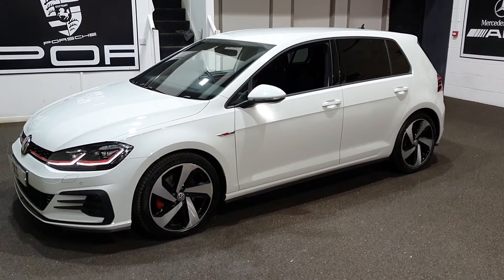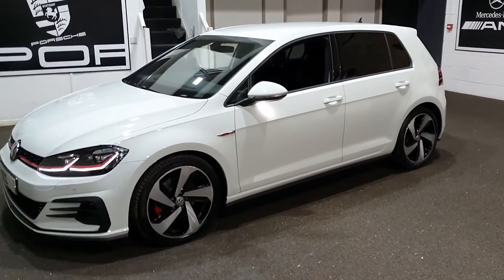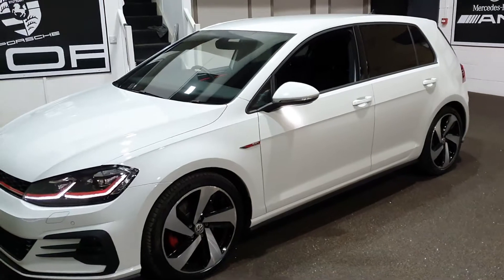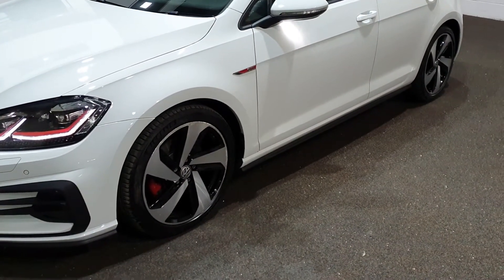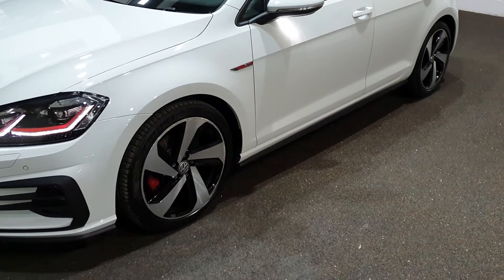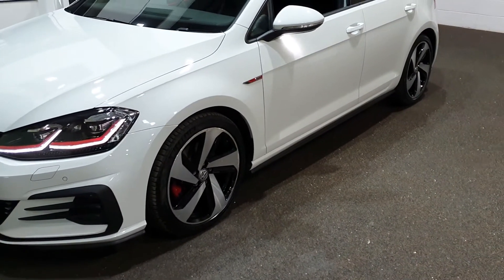It's got some big optional specification on this one. You can see those lovely diamond cut Monza style wheels — not sure they're called Monzas anymore, but they're of that style with the gloss black inserts. A couple of the wheels just need the edges sorting out, but that's what we do here.